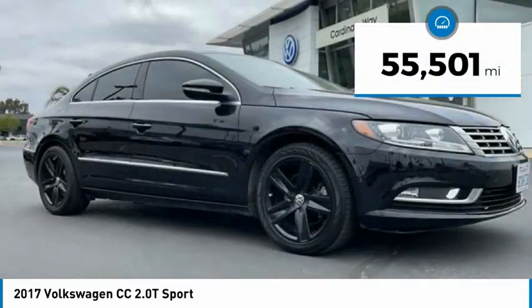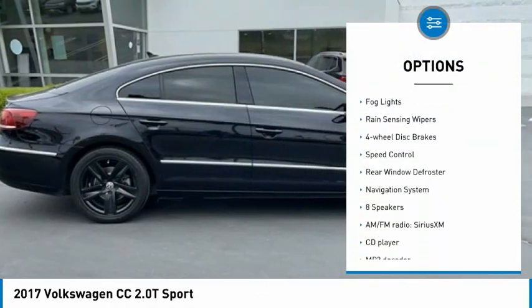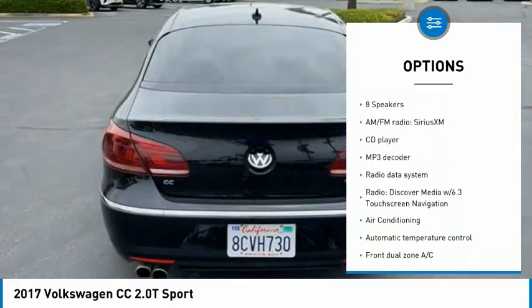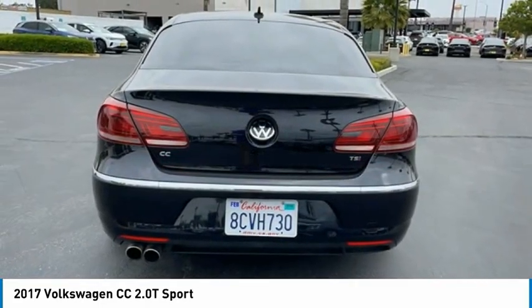Here are some of this vehicle's great options: electronic stability control, alloy wheels, brake assist, traction control, remote keyless entry, fog lights, rain sensing wipers, four-wheel disc brakes, speed control, and rear window defroster.